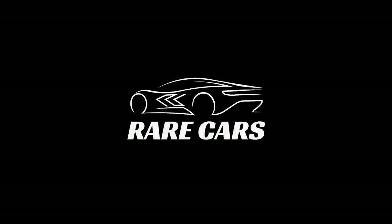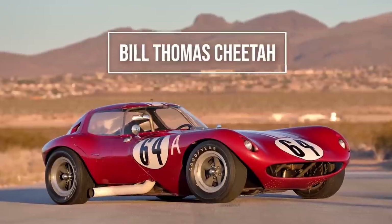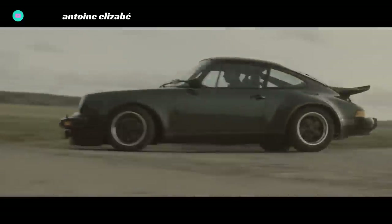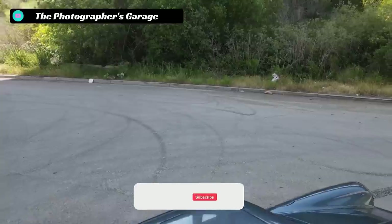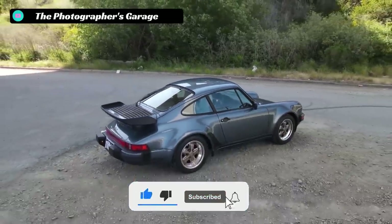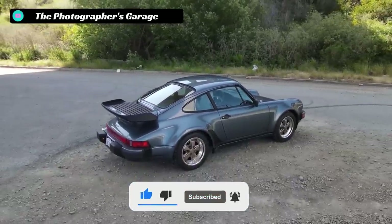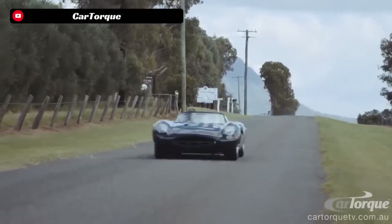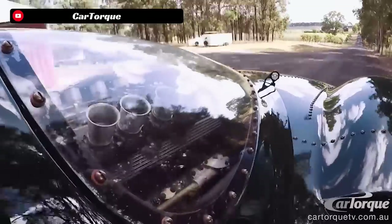Hello everyone, welcome back to another episode of Rare Cars. This is the channel where we dive into the past and explore some of the rarest and most iconic vehicles of all time. If you want to see more short-form documentaries on unique cars like the Bill Thomas Cheetah, the Gabala Avalanche, and others, make sure to subscribe to the Rare Cars YouTube channel, as we will be releasing a new documentary every single week. Now let's get into the history and specs of the one and only Jaguar XJ13.